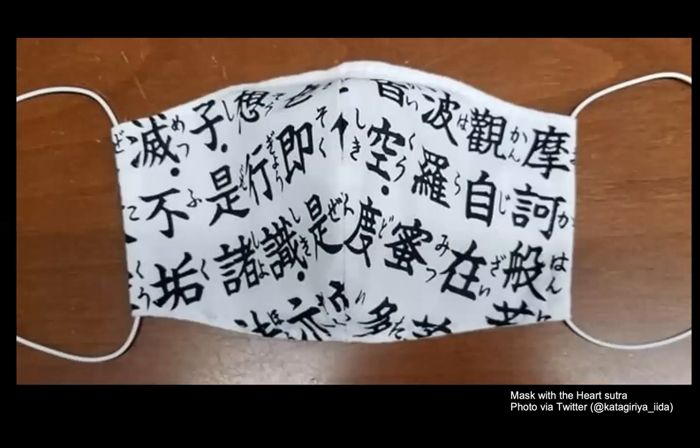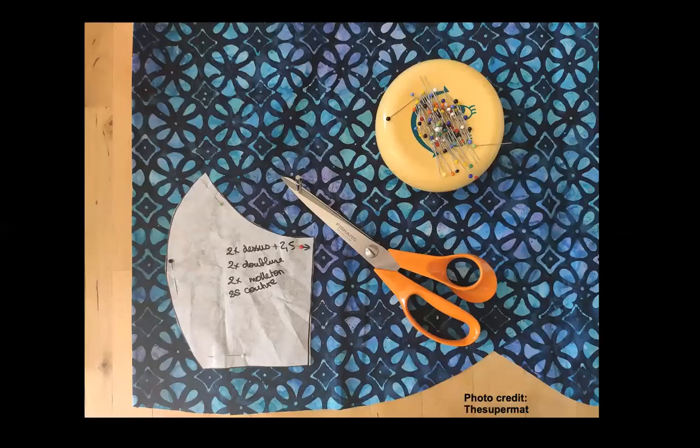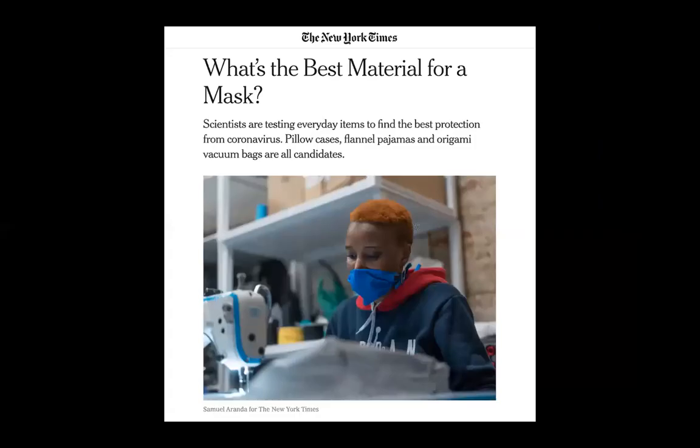With shortages of medical masks, people are fashioning their own. As we gather our handkerchiefs and tea towels, the questions remain: what makes the best mask? Many people recommend batik cloth.